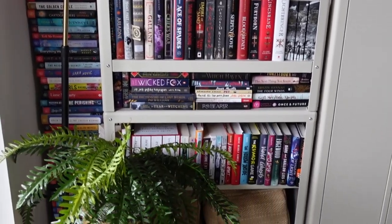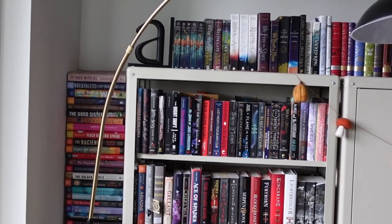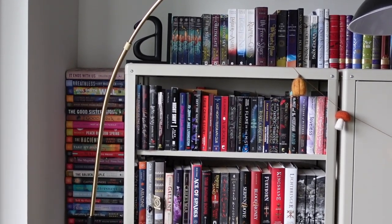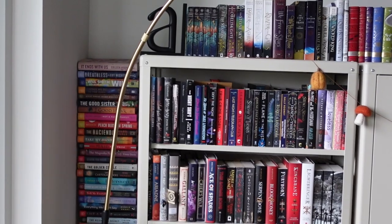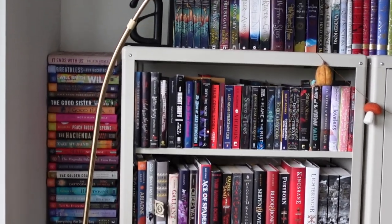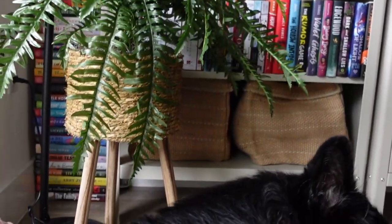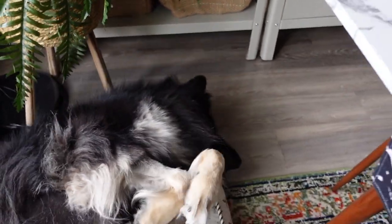I wish I could say they were organized by genre, but they definitely aren't. I have a lot of YA or at least fantasy on this side — the Percy Jackson series is over here. There are a couple of series up top, and my favorite, The City of Brass — I need to complete that one. And then I have all of my Book of the Month books just stacked on top of each other, which is probably not great for their spines.